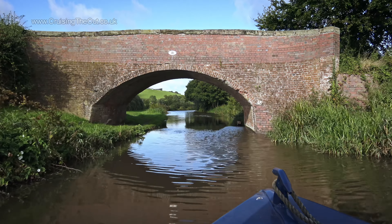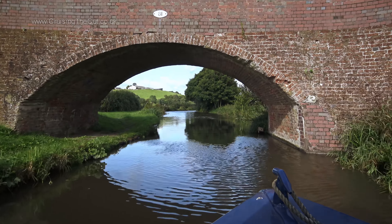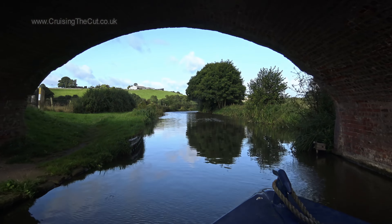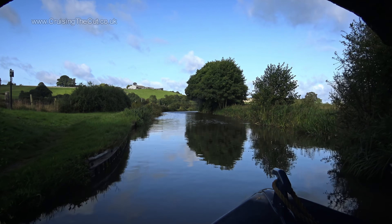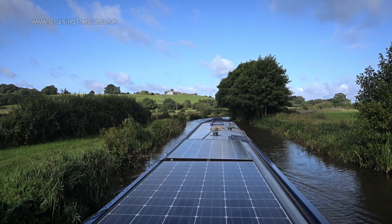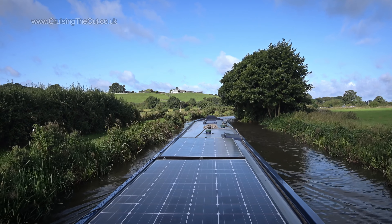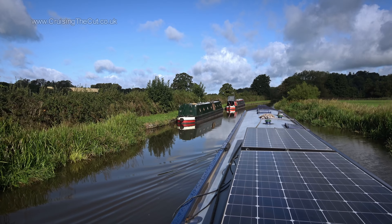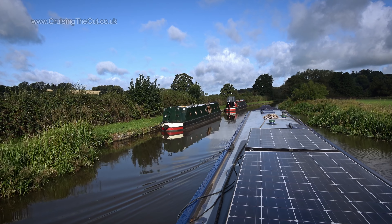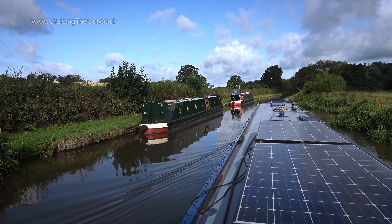Weston to Stone is all countryside — no other towns or even villages to pass through — so we'll start this vlog with a little meandering under bridges, over bridges to our destination. Boating through the countryside there's so much to be seen. If I wasn't on a schedule to meet someone there are plenty of places along here where I'd like to moor: quiet, out of the way, blissful tranquillity.